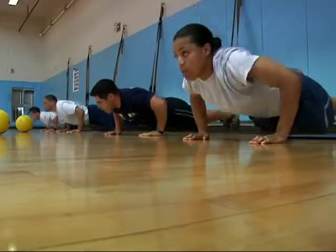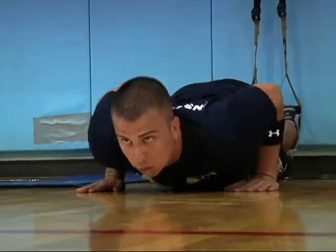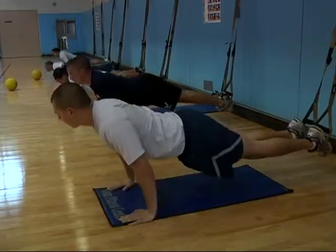Created by a former Navy SEAL, users say the TRX is great for deployments and muscle rehabilitation. And airmen at Osan are jumping on the bandwagon.